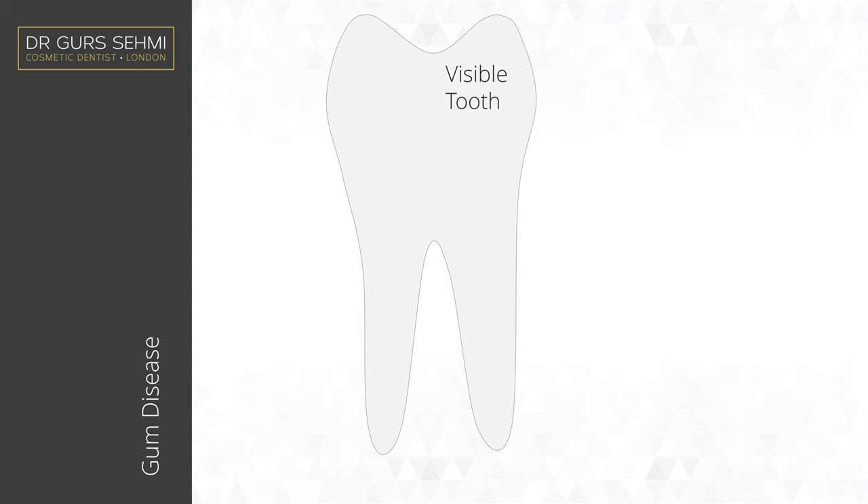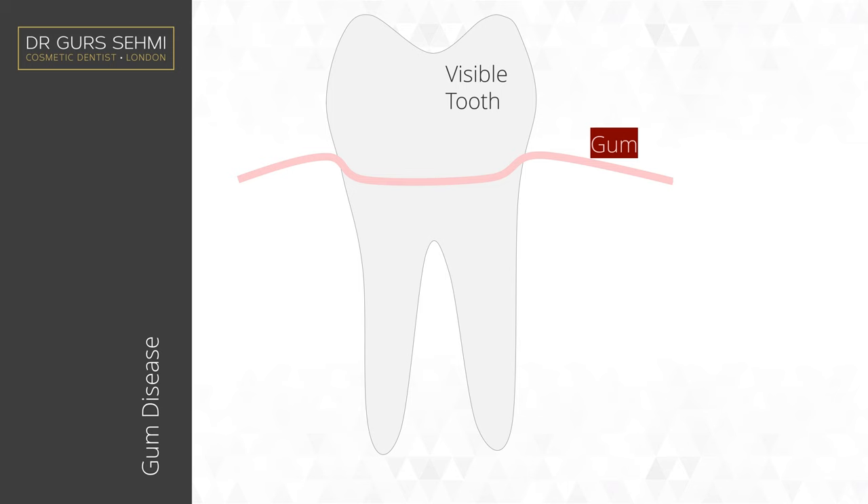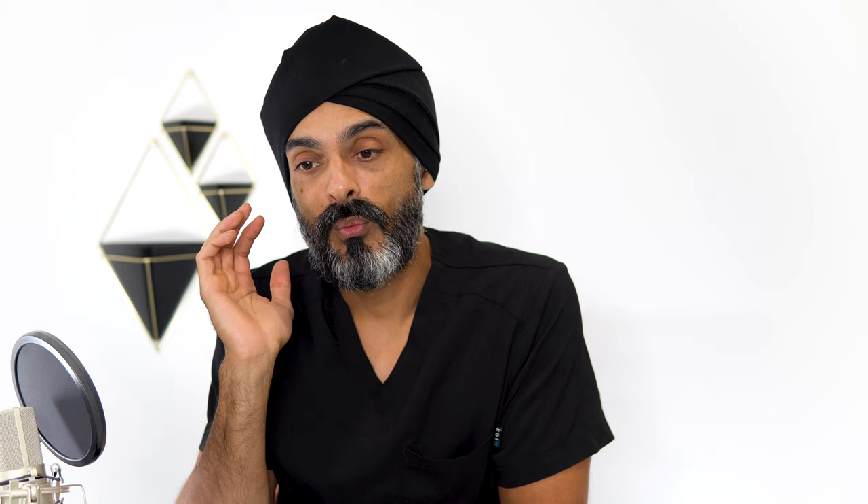Let's start with what a tooth looks like — the tooth and the bone around it — in perfect health. There's a visible part of the tooth, and where the tooth and the gum meets, let's call that the neck. Underneath we've got the root, and then the bone which surrounds the root, and the gum which surrounds the bone.